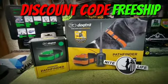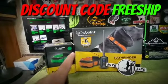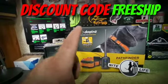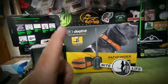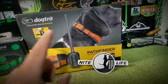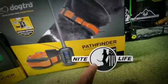The discount code is F-R-E-E-S-H-I-P. You will get free shipping on any and all dog tracking orders, no matter what size, how big or small. Plus, while supplies last through the end of the year, anybody who buys a dog tracking system will get a free Nightlife decal.